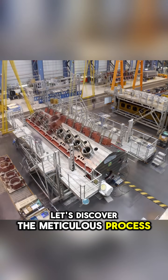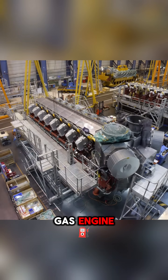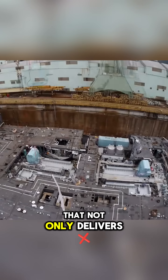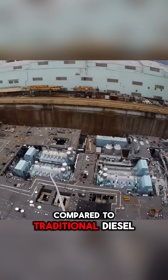Let's discover the meticulous process of building a cruise ship, starting with the massive engine block. It is a liquefied natural gas engine with up to 25,000 horsepower — equivalent to 25,000 horses — that not only delivers immense power but also reduces CO2 emissions by 20-25% compared to traditional diesel.